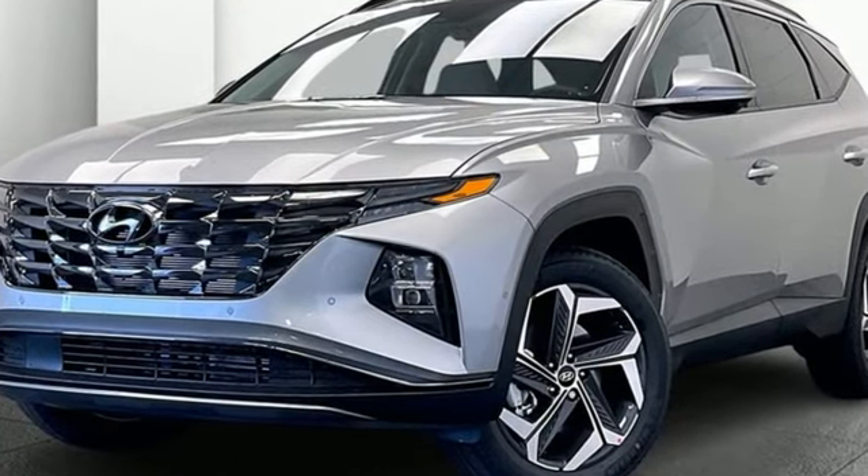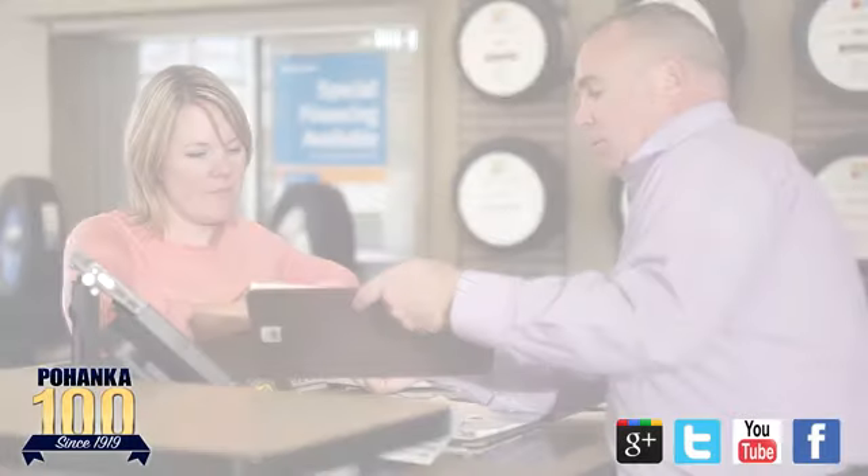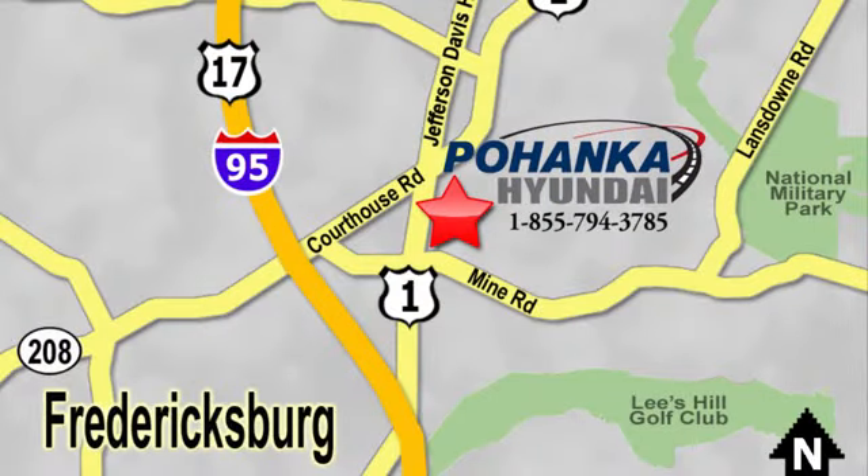You need to drive it to believe it — see it for yourself today. Great service, great selection, and low prices — that's why Pohanka Hyundai of Fredericksburg is a great place to buy a car. Visit today, located on Route 1 in Fredericksburg, Virginia.